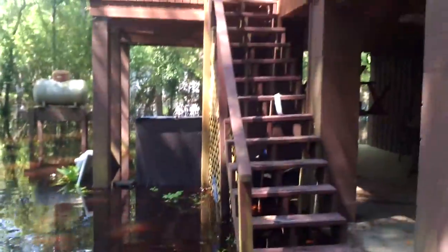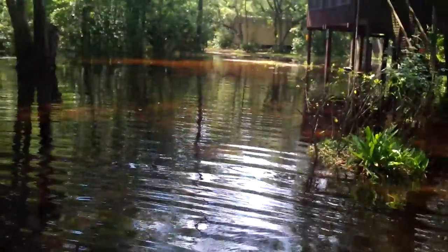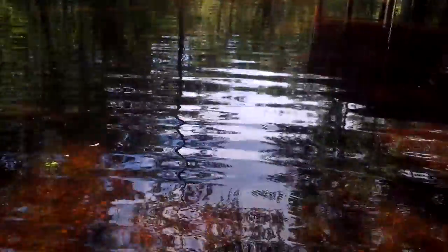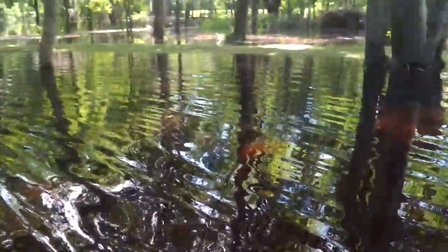This is the set of stairs I think we're going to start using because it's less of a walk through this mess. Apparently there's some tadpoles out here — a while ago we saw fish swimming in the yard. Everything is pretty much covered; it looks just like it's part of the river. Let me give some perspective — go over there where it's deeper. It's pretty deep right there — this is crazy.